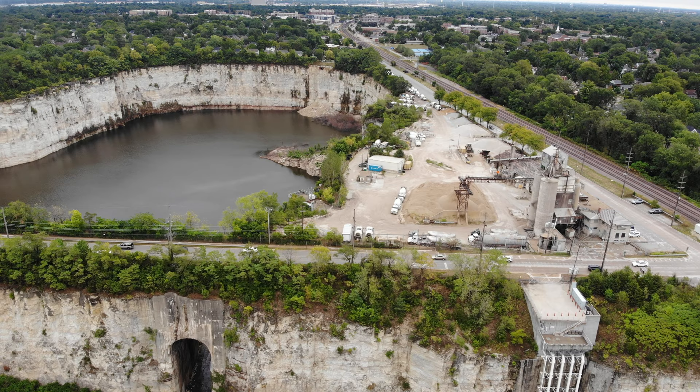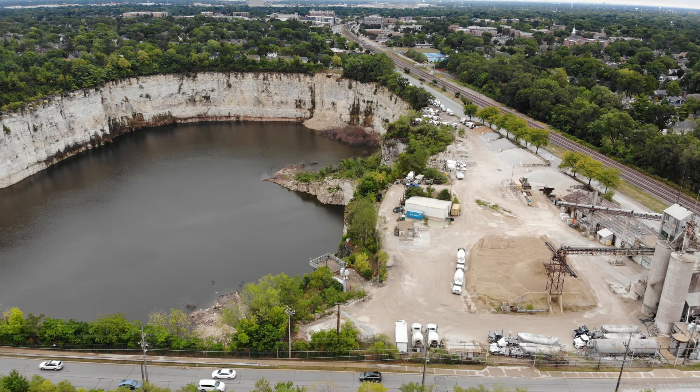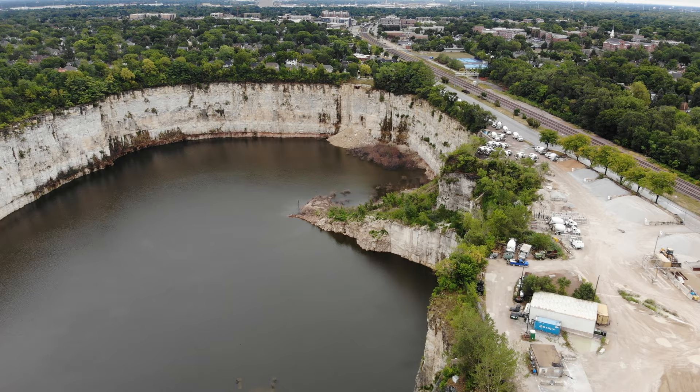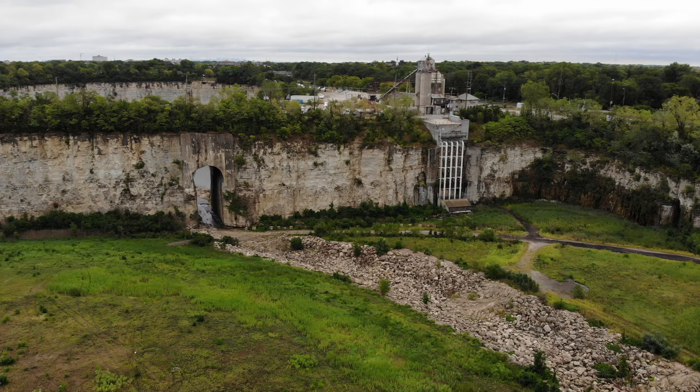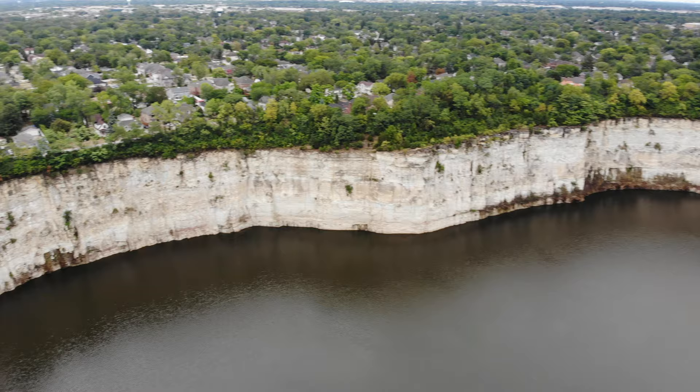The original Elmhurst Quarry was sold to DuPage County in 1992 and turned into a stormwater management facility that can hold up to 2.7 billion gallons of floodwater in its two sides, separated by West Avenue. There is a keyway in the wall which allows diverted floodwater to fill both reservoirs. The east lobe is the deeper of the two, with an average depth of 200 feet.